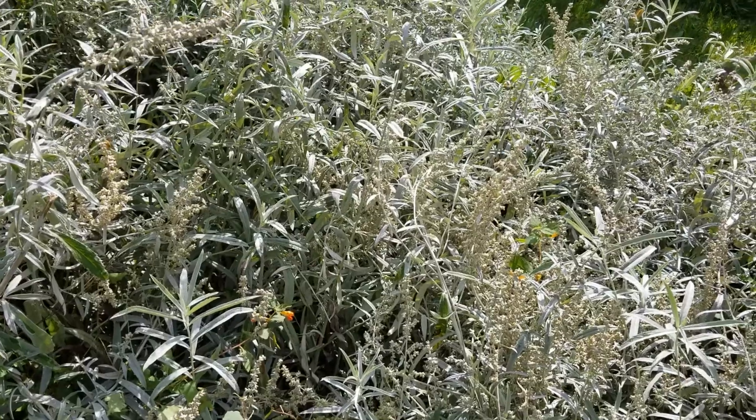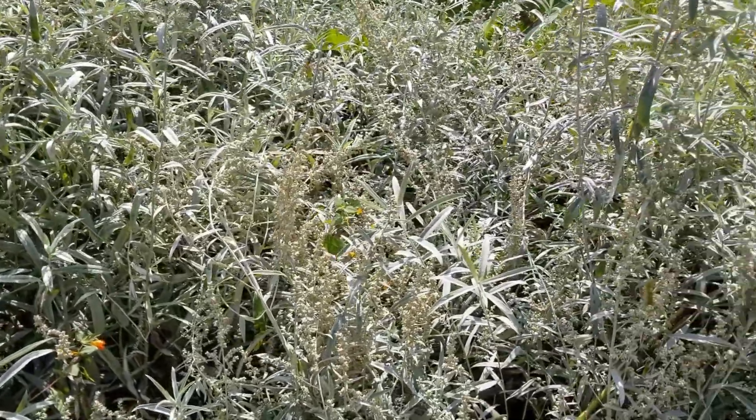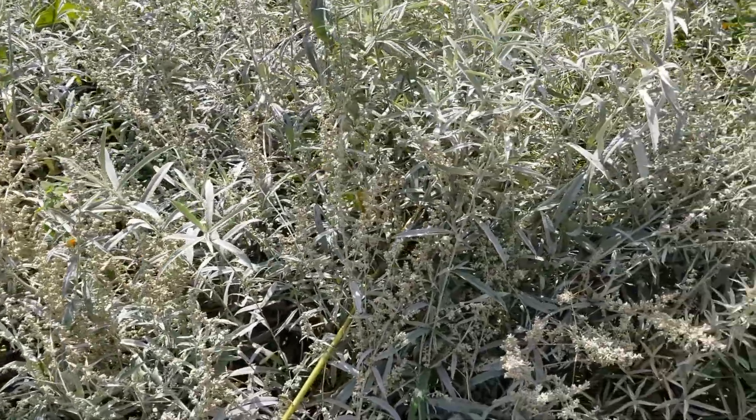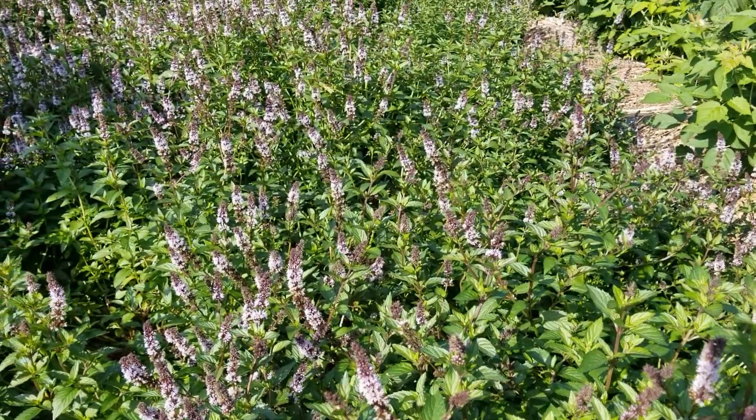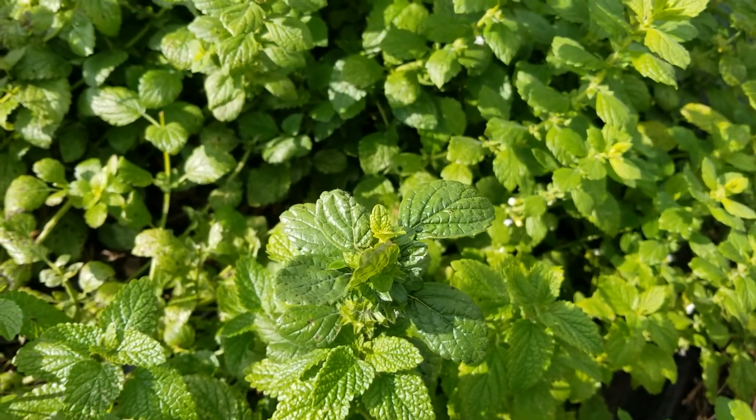Sage grows horizontally to provide a satisfying ground cover, and its aroma wards off pests. Mints and lemon balm, members of the mint family, are powerful insect repellents and contain organic insecticides.